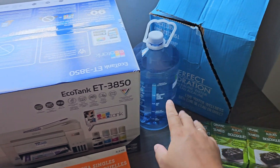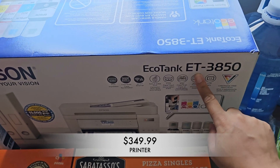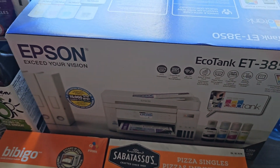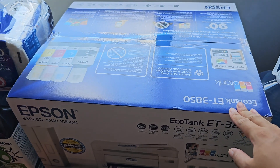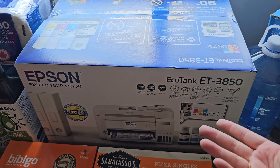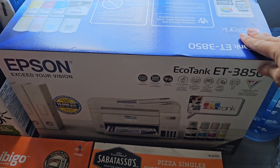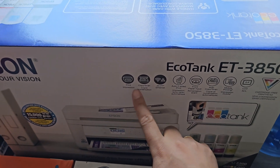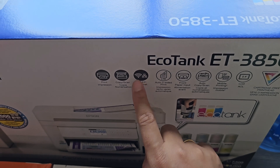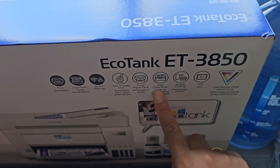I did go ahead and get this Epson EcoTank printer — I got the ET-3850. This is the one that's on sale and it's supposed to come with all this ink and stuff. I'll eventually do a review on this once I use it for a while. I don't want to give a first impression because every printer works good when you first start using it until about a month later when it usually starts giving trouble.